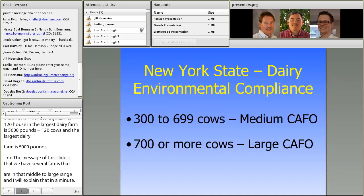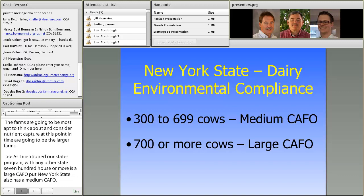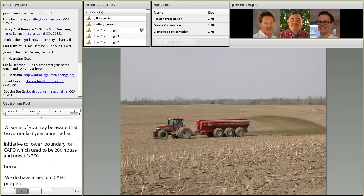Our state's CAFO program: like any other state, 700 cows or more is a large CAFO. But New York State also has a medium CAFO program — 300 to 699 cows. The governor launched an initiative to adjust the lower boundary for medium CAFOs; it used to be 200 cows but now it's 300 cows. I think that exemplifies the fact that the state recognizes farming is important, water quality is important, and it needs to be managed well.